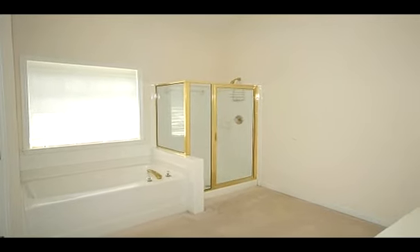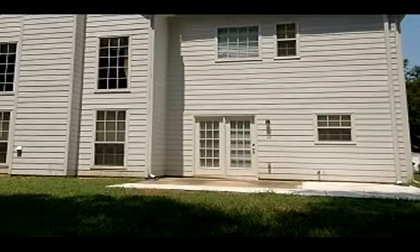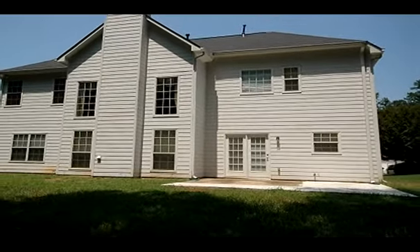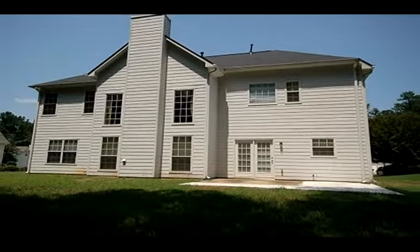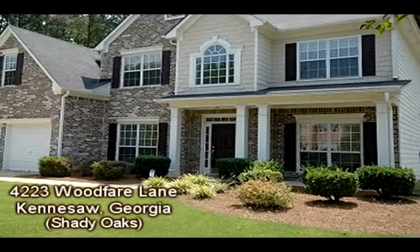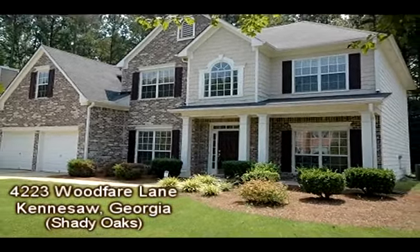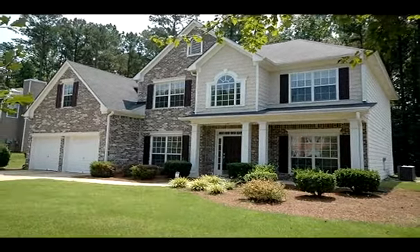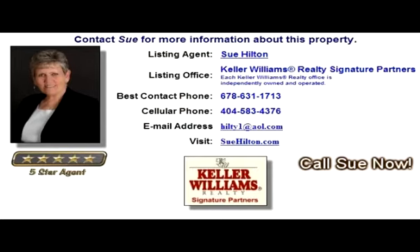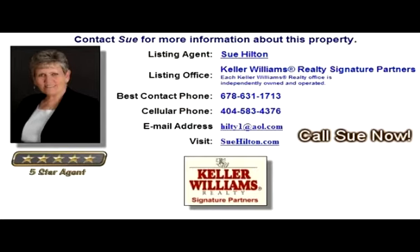The home is conveniently located near Town Center at Cobb and I-75. Don't delay — contact Sue Hilton for more information. You can also see an expanded virtual tour and more information about this property at HomeScenes.com, Tour ID number 58000-7. You can also click the link in the YouTube property description box to go directly to the walkthrough virtual tour.